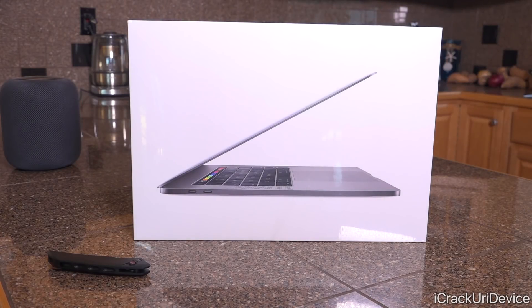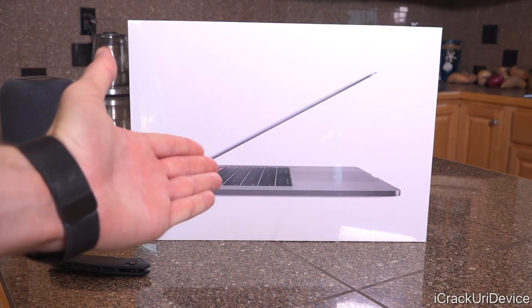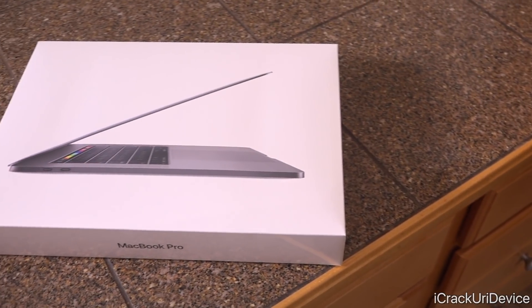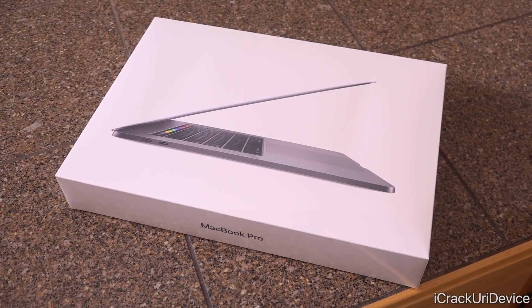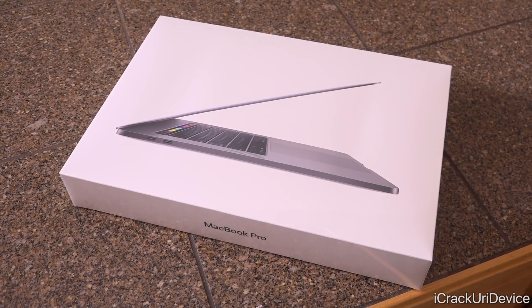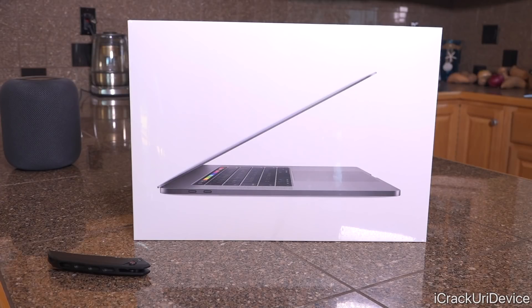Hey, what's up YouTube, it's ICU. Today we're going to be unboxing and reviewing the brand new 2018 MacBook Pro, which was just released today, July 13th, 2018, following a surprise announcement in a press release yesterday morning.